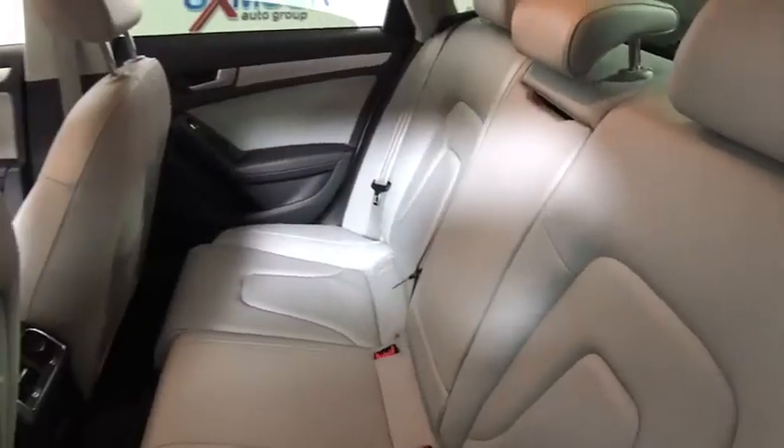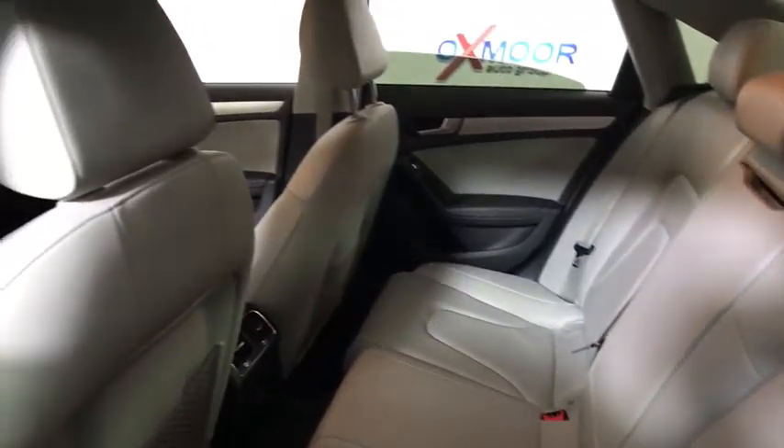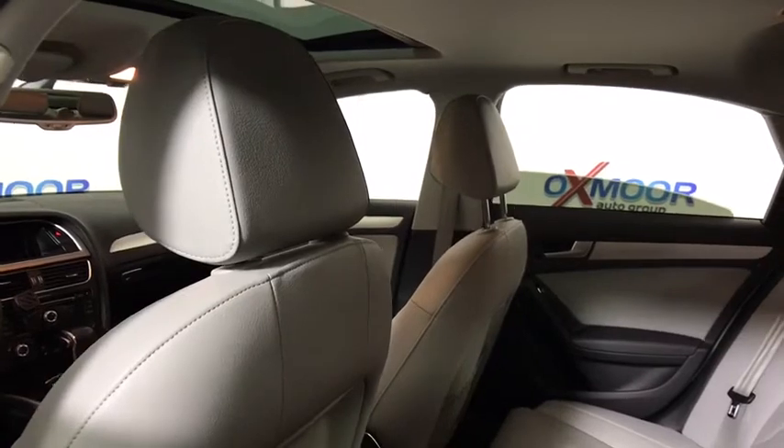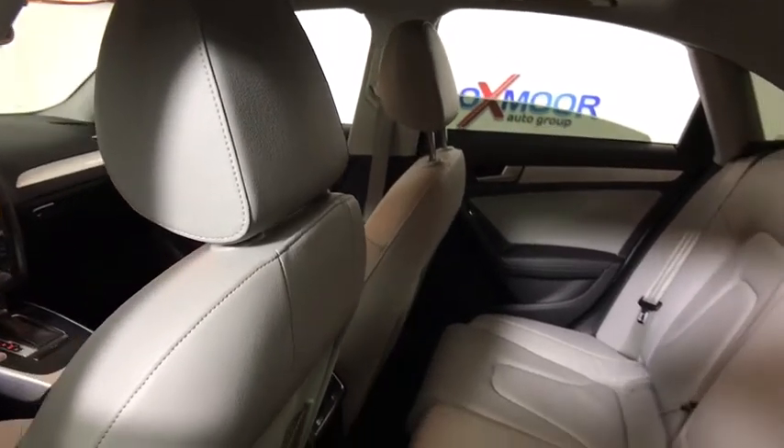Security system, rear window defroster, power windows, fog lights, electronic stability control, CD player, panic alarm, leather, power moonroof, leather seats.